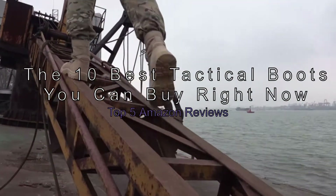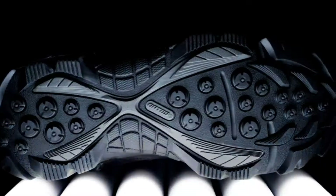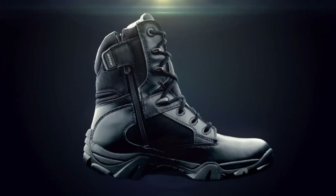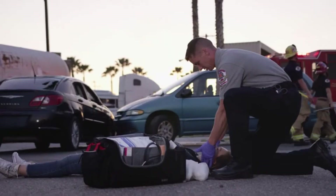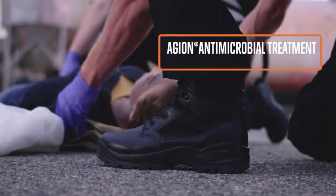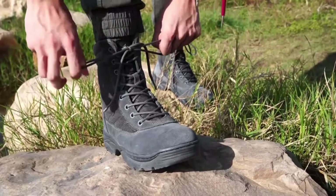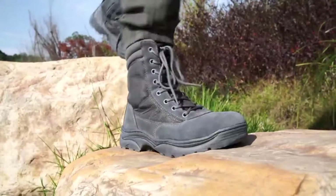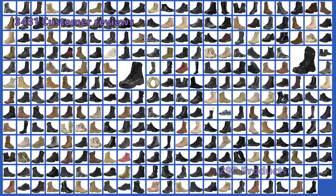The 10 best tactical boots you can buy right now — top 5 Amazon reviews. We researched over 100 pairs of combat boots for this shopping guide and found the top 5 best for comparison. After putting each boot through the proverbial ringer, we assessed each model based on overall comfort, design, and performance. These boots have a good price-to-performance ratio, are lightweight, have roomy footbeds, and are available in multiple color options. We analyzed 3,431 customer reviews and looked at 292 products to give you this top 5 video review.